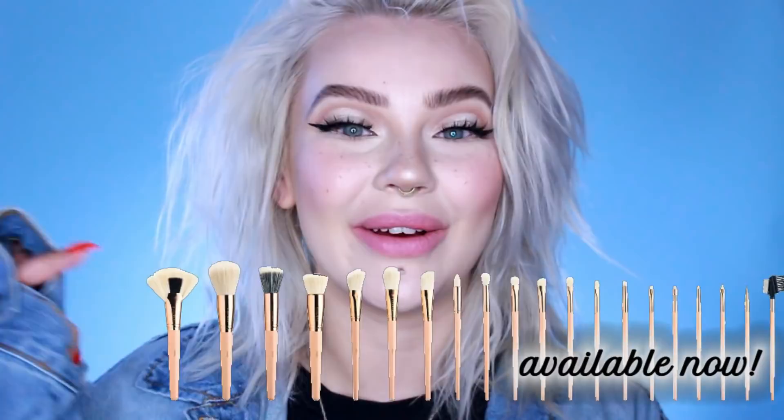Hey guys, welcome to my channel, my name is Jordi. Ow, I kind of hit myself in the face with my fingernail when I did that — I need to be more careful. It's kind of a chill light cut crease with a soft pink lip. As you can see, I don't know why I explain the look — you can see it right in front of your eyes — but this is the look.